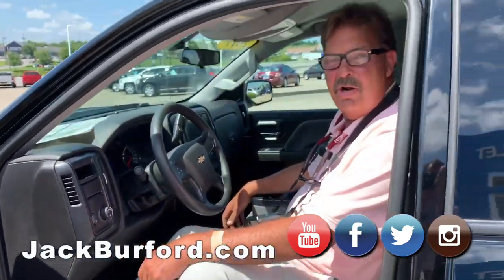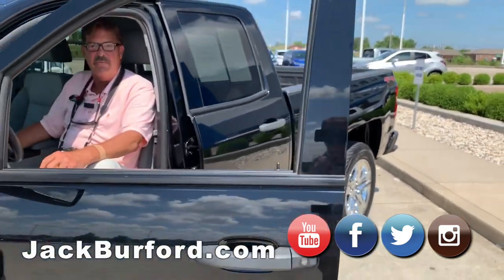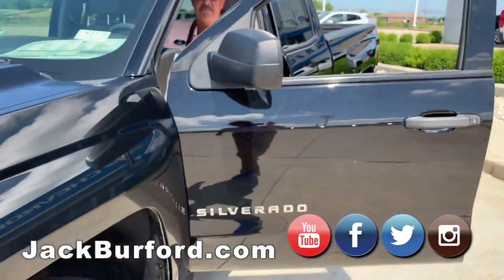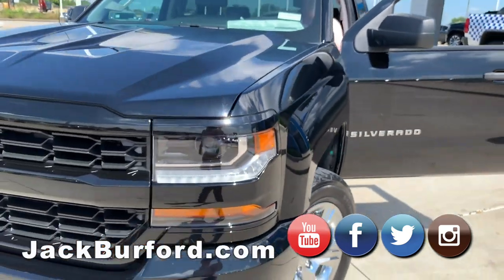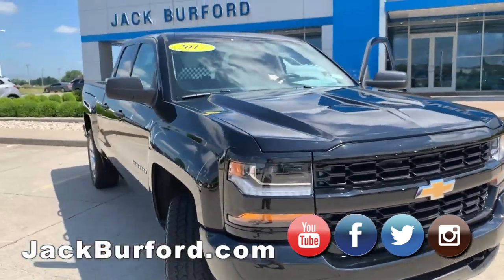It's a nice truck. It still has the remainder of the GM powertrain warranty, and we do sell extended service protection plans as well. Just come see it, come check it out.